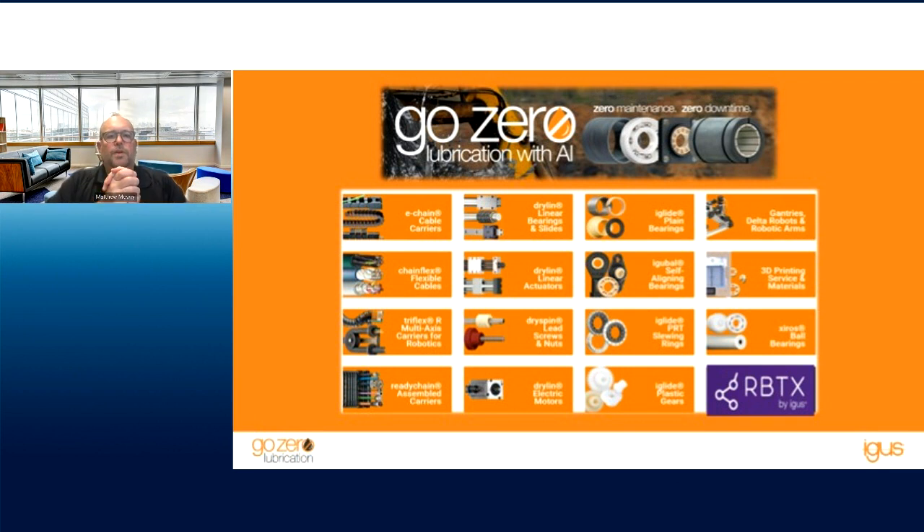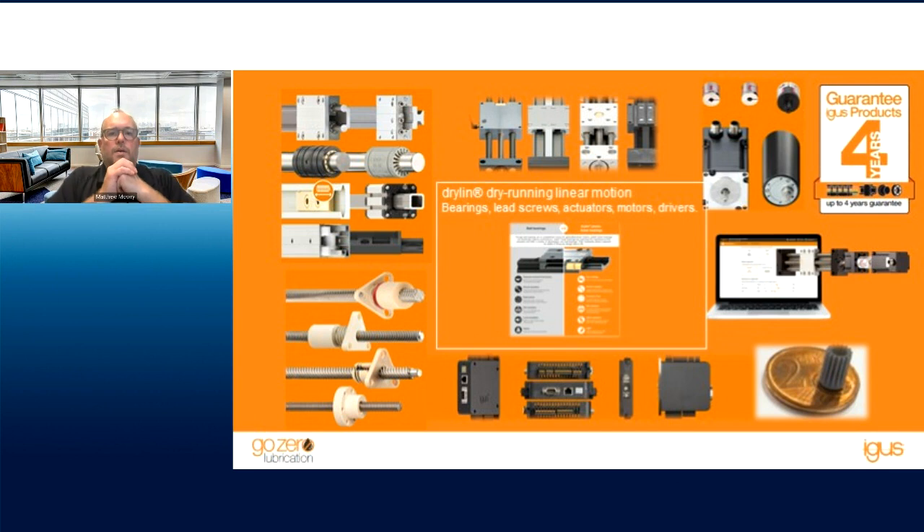This is the product portfolio — we have two separate divisions. A lot of people know us from our plastic energy chains or cable carriers — the tank-like chains that protect and guide cables on CNC machines as they move. We also design and produce high-flex cables for those cable management systems, meant for high-flex, high-cycle, and very tight bending radii. We also offer linear motion products, bearings for pivoting and rotary applications, 3D print service, and a low-cost automation robotics division that helps customers automate for between $10,000 and $15,000 all in — with control, robot, and end effector.